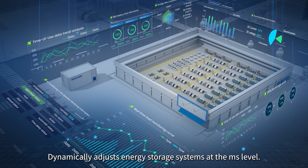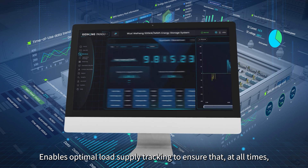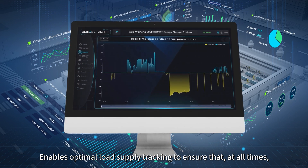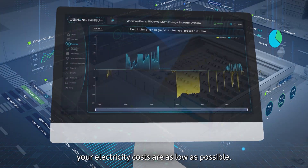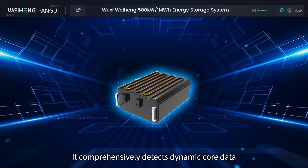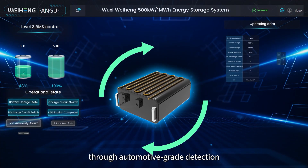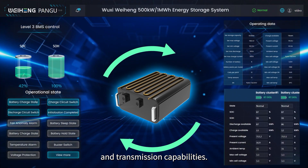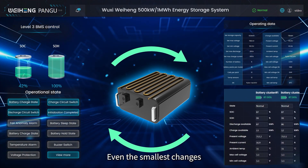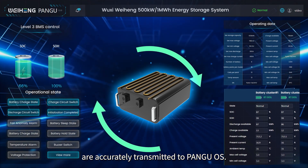It detects the operating status of your load in real time, dynamically adjusts energy storage systems at the millisecond level, and enables optimal load supply tracking to ensure that at all times your electricity costs are as low as possible. It comprehensively detects dynamic core data for each battery cell through automotive-grade detection and transmission capabilities, and even the smallest changes are accurately transmitted to Pangu OS.